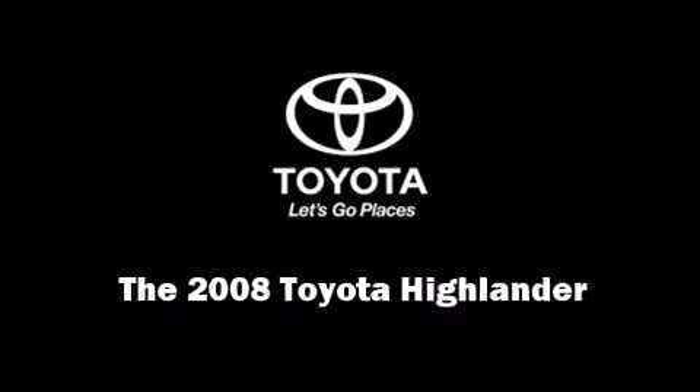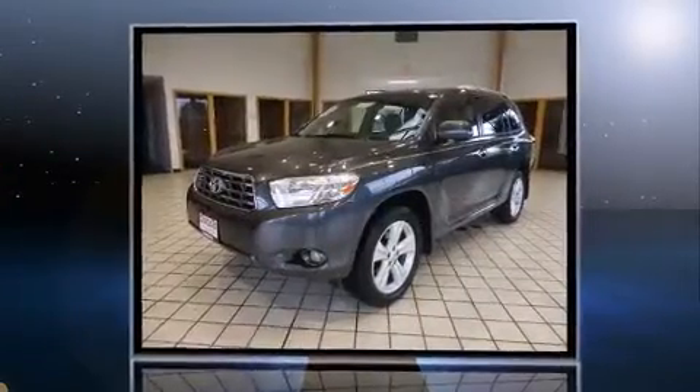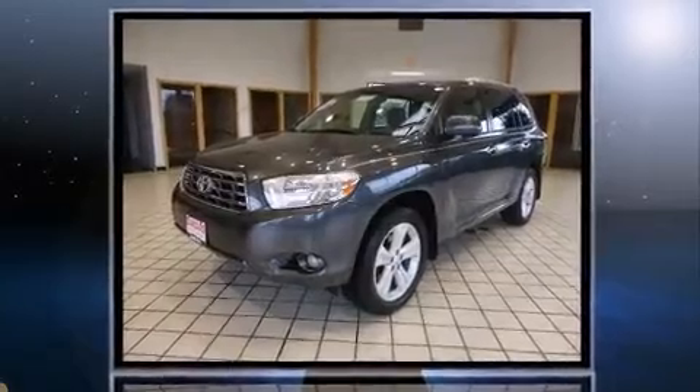Introducing the 2008 Toyota Highlander. Under the hood, you'll find a six-cylinder engine with more than 270 horsepower, and all-wheel drive keeps this model firmly attached to the road surface.